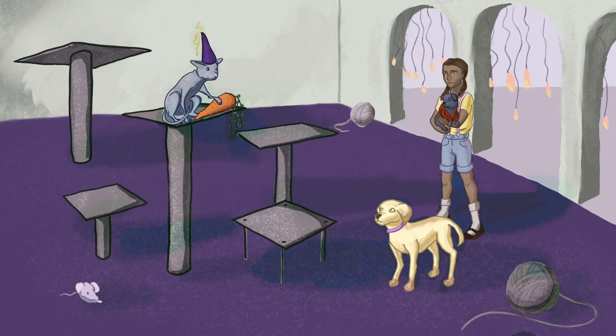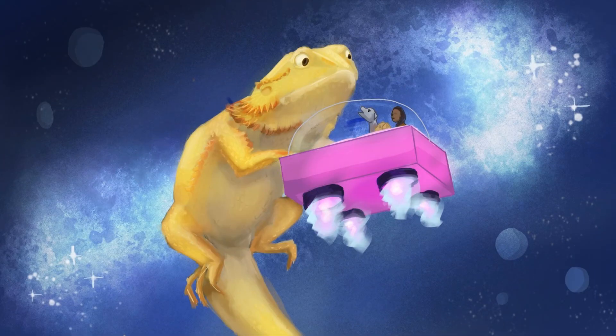As they spot the guinea pig planet up ahead, a big shadow suddenly flies overhead. And when they look up, a huge bearded lizard is following them. Cookie tells them that he is Spiky and he likes to eat unsuspecting animals passing through space.